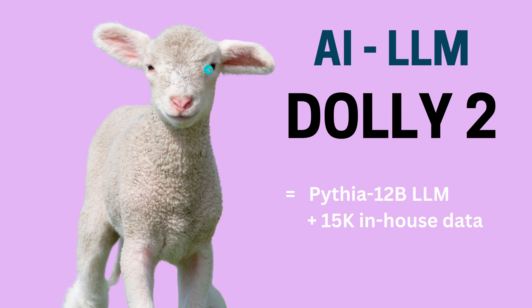Hello community! Isn't this little sheep adorable? Today we got Dolly 2 from the company Databricks.